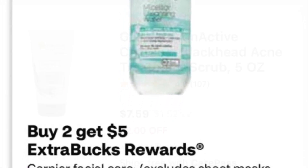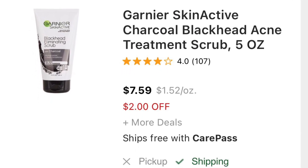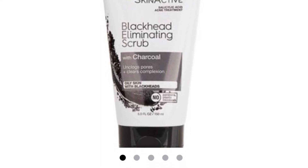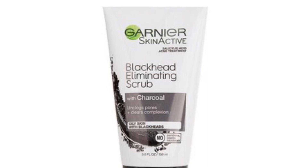Garnier Face is buy two, get five. If you find them for $7.59 in my store, both of them are $15.18. I have two $2 coupons and a $2/$10 coupon. You're gonna pay $9.18 and get $5 back.